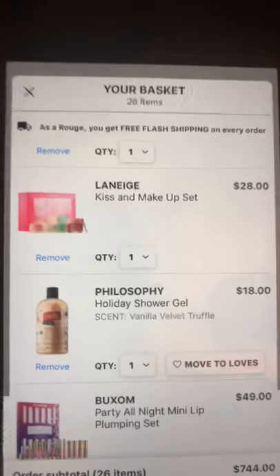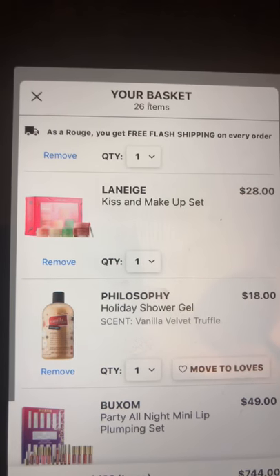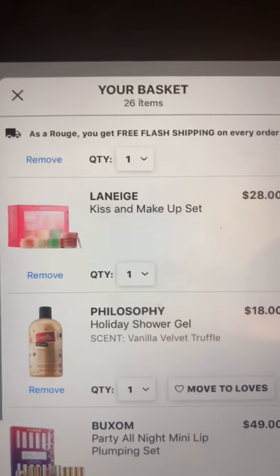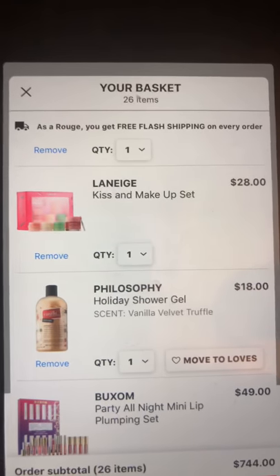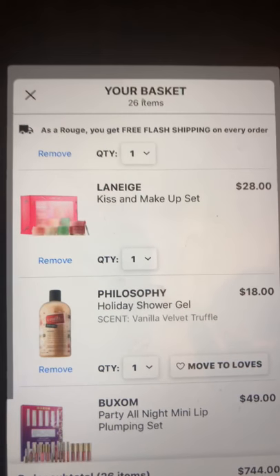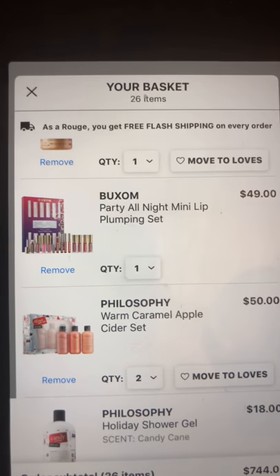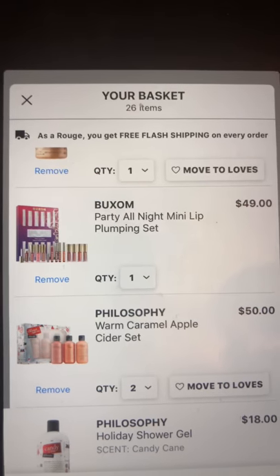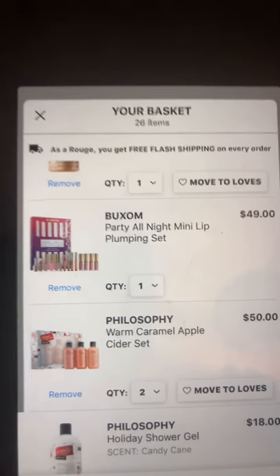The Laneige kiss and makeup set is high on my list as well. It comes with a full size, which is $20, and three mini sizes plus a little scooper. I also have a couple of Philosophy shower gels in my cart.